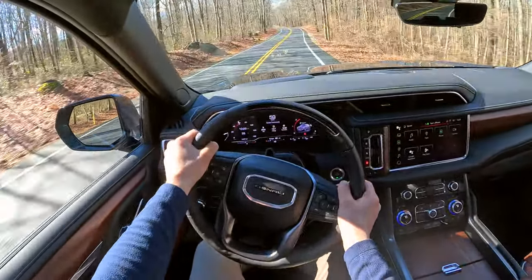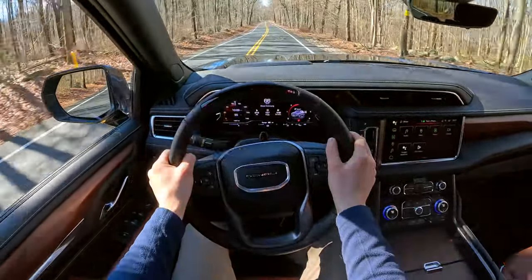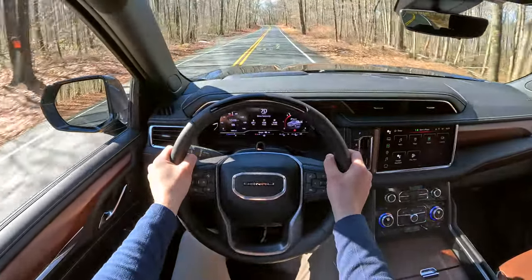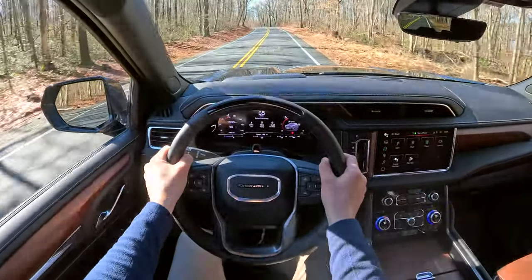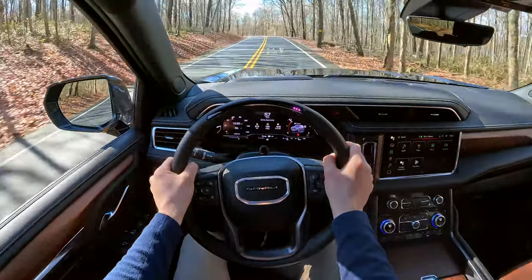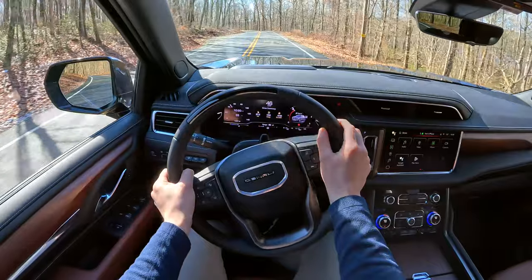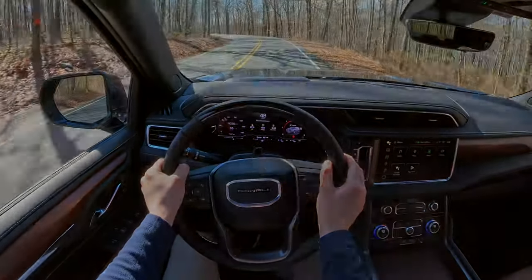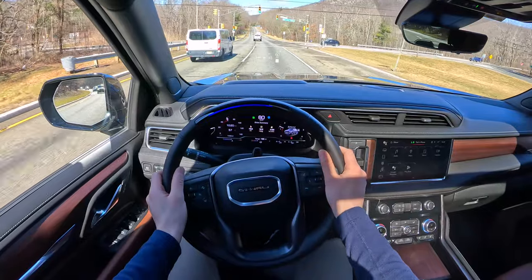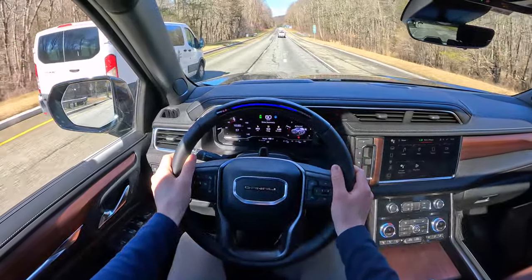What positively surprised me is the ride quality — it's excellent for a body-on-frame vehicle. The multi-link rear suspension combined with magnetic ride control and air springs makes the Yukon very compliant over road imperfections, and with a well-isolated cabin from road and outside noise, this is a fantastic cruiser, especially on long road trips. Those trips can only get better if you turn the massaging seats on and engage SuperCruise, which is GM's semi-autonomous driving system standard on the Ultimate trim.